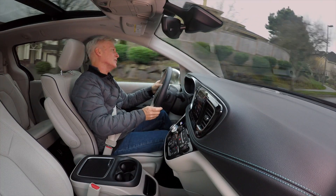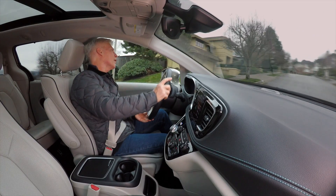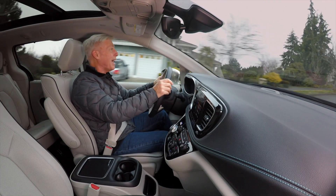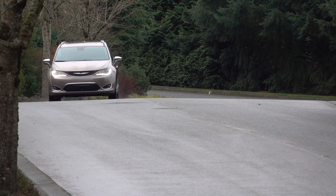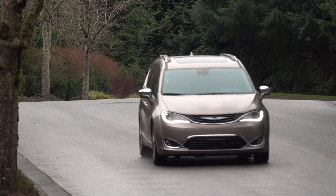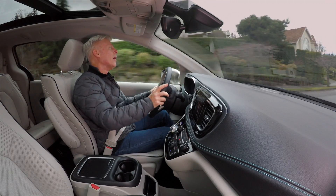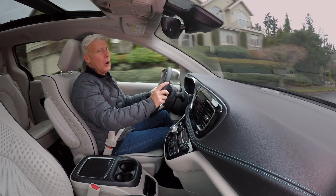In pure EV mode this van is very, very quiet. Once the battery is depleted, you can hear the engine and the system doing its stuff. There's more going on aurally up front than any other van, because this is the only one available in electrified form in any way. Test drive both powertrains to see how you like the dynamic. The semi-autonomous driving features — like lane keep assist and radar-assisted cruise control — work pretty well.